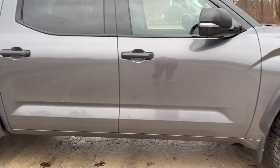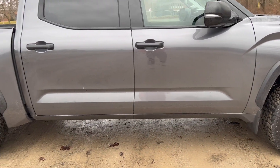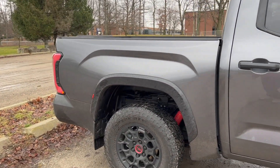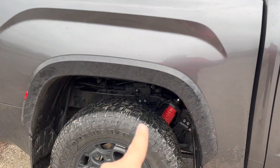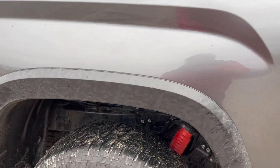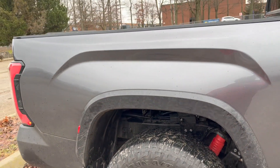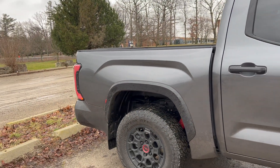Something this truck doesn't have is the side rail, so it's really hard to get in and out of this truck. We have more of the camo on the wheel arch, so we have a camo vibe going around the entire truck.